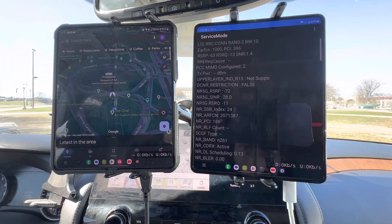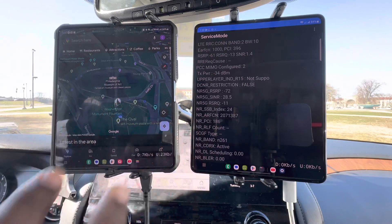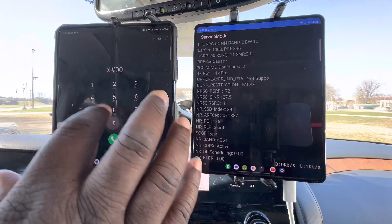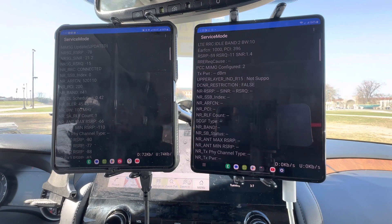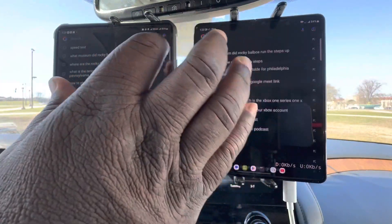Verizon is going to be on the right hand side, and T-Mobile is on the left. We're at the Museum of Art in Philadelphia. Verizon already has N261 ready to go. T-Mobile — let's see what the deployment looks like for them. We're at N41 and RSRP is at negative 79. Band 2, 10 MHz for Verizon, RSRP is negative 65. So these are their small cells around here. The lower that RSRP number gets, the closer that antenna is to you. Let's see what the performance looks like down here for these two.